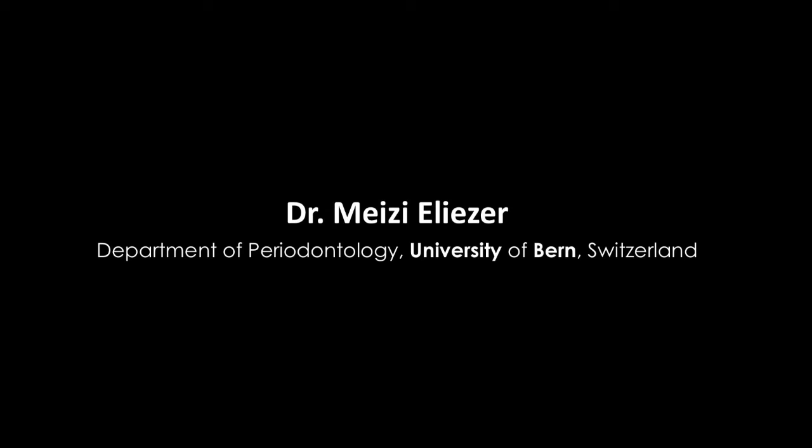My name is Dr. Eliezer Meizy, and I am a postgraduate student in the Department of Periodontology in Berne University.